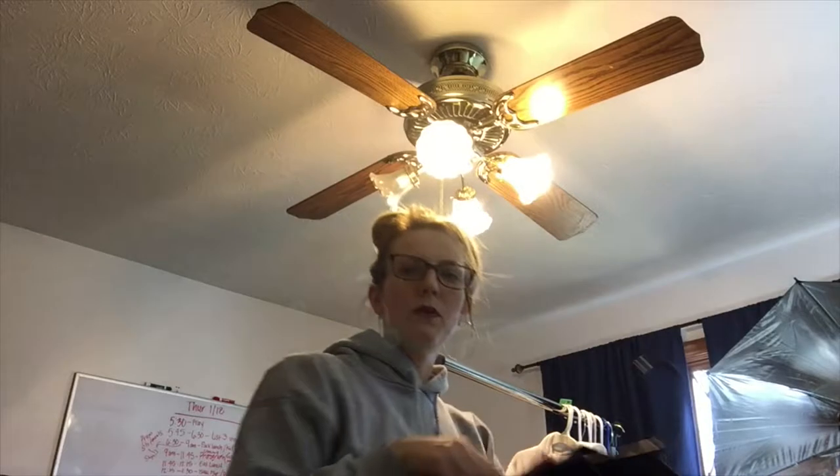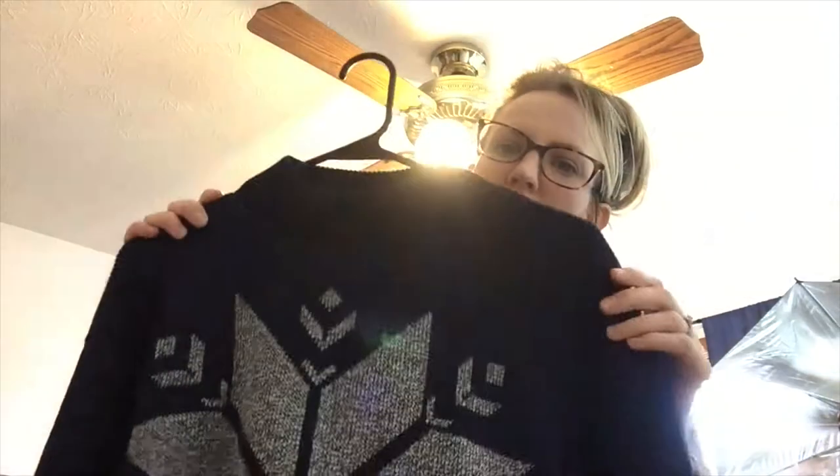This is a Christmas find but I can still list it and see what happens. I don't know the brand because the tag's been removed, but it looks like something from Old Navy or Gap and it's really good quality.